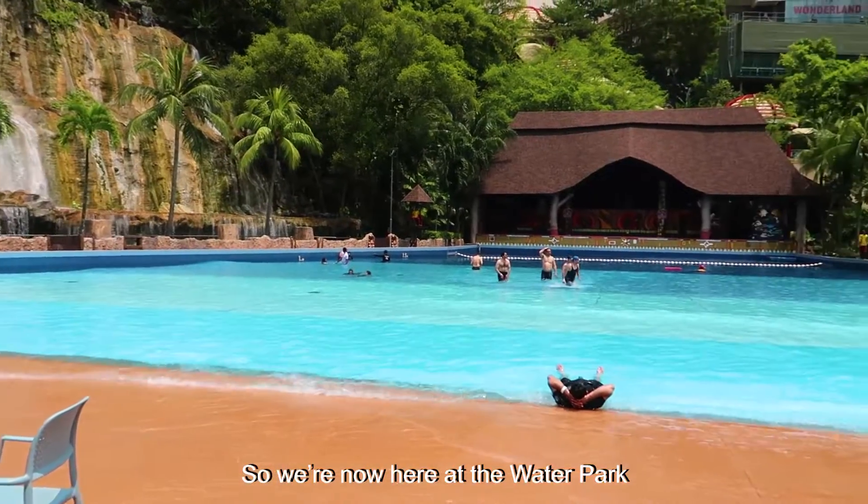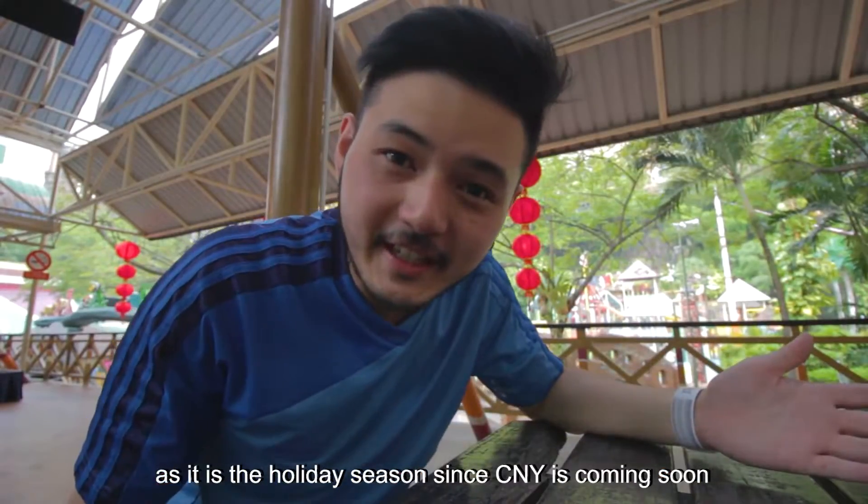We are now here at Boon Water Park, and the holiday season is coming up — Chinese New Year is coming soon.